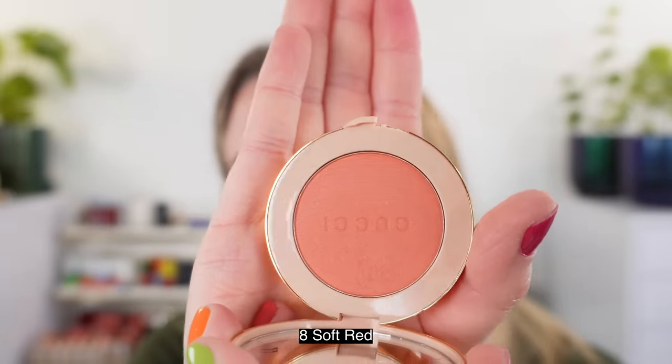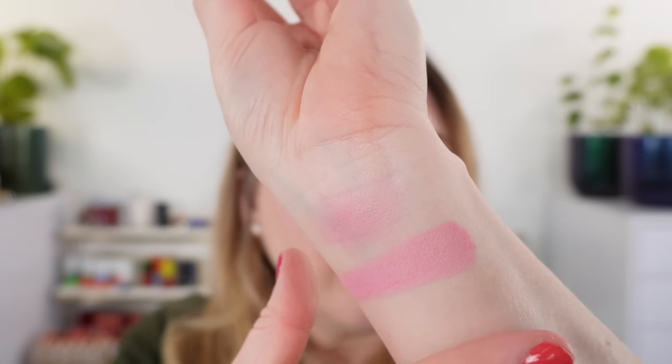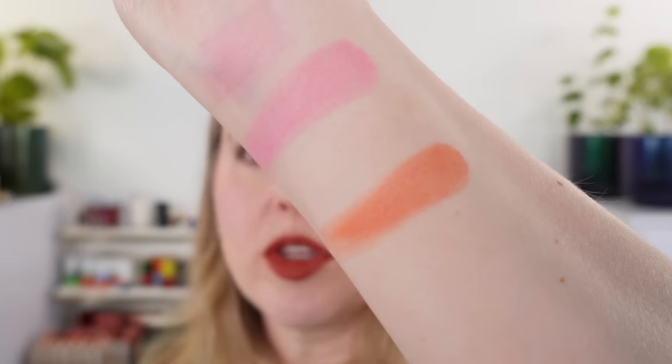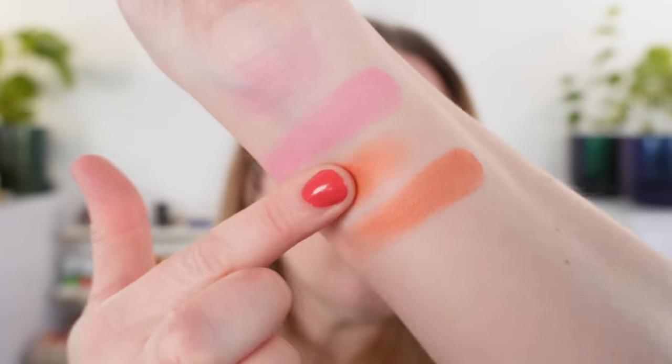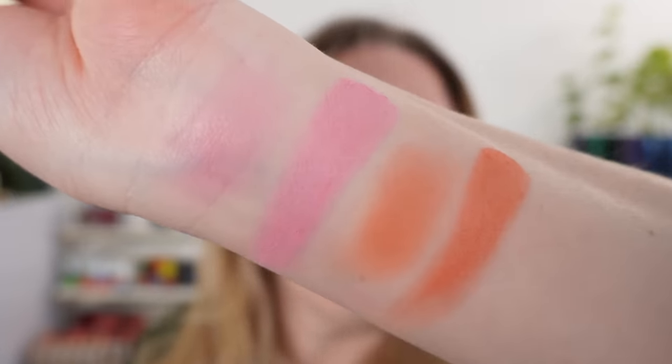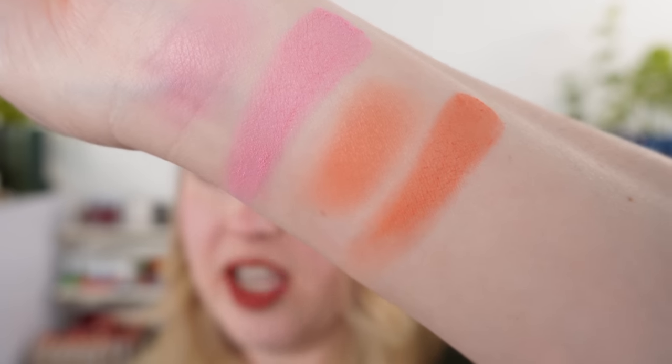Soft Red in the photos actually looked more like a warm red, but in person it looks more like a deep peach. It doesn't look quite as red as I expected. There is a touch of red in there, but it's really more of a deep burnt peach — maybe even a little terracotta mixed in. I don't really consider it a red blush per se.